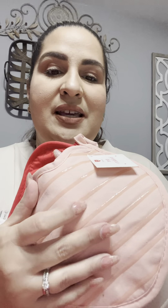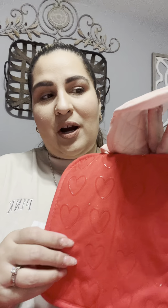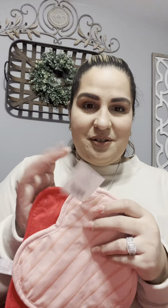Last but not least, I grabbed these potholders. What I love about them is they have a grip to them. One has hearts and one has lines — again, pink and red. I love that. And it's only $5. Amazing.